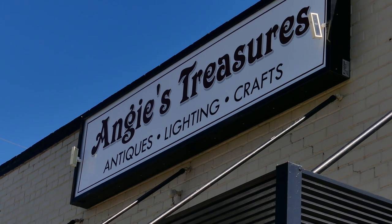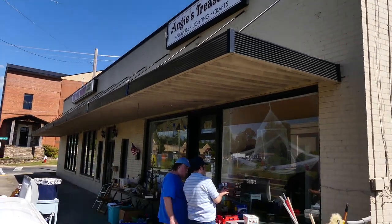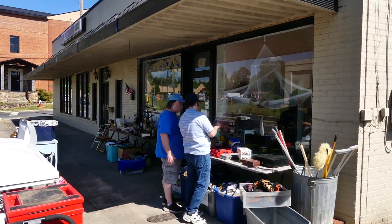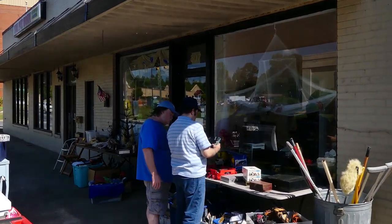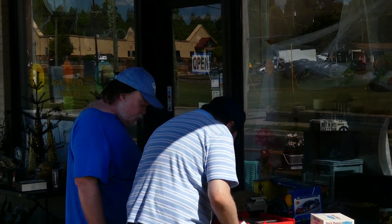Welcome back to Photography by Harrison. It has been 14 months since we first visited Angie's Treasures at the corner of West Salisbury and Cherry Street here in Ashbury. Let's do like these two shoppers and explore. Come along with me as we take a trip inside.